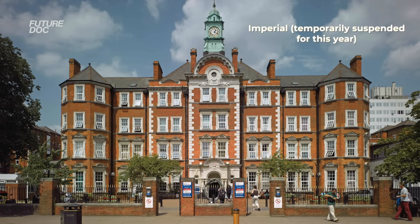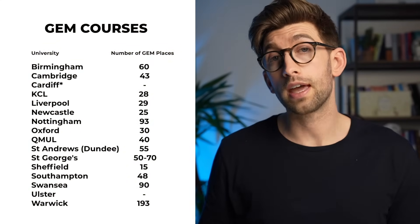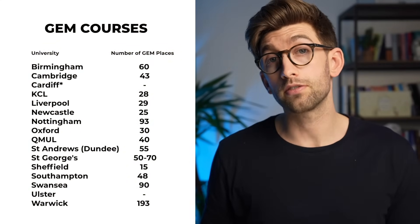Let's dive into the courses. Just to note that each year, due to funding which is sometimes a bit variable, some universities will drop in and out of this list. Imperial for example this year aren't offering a GEM course whereas historically they have done. Here is the list of all the GEM courses available in the UK and next to them the number of spots available for each.